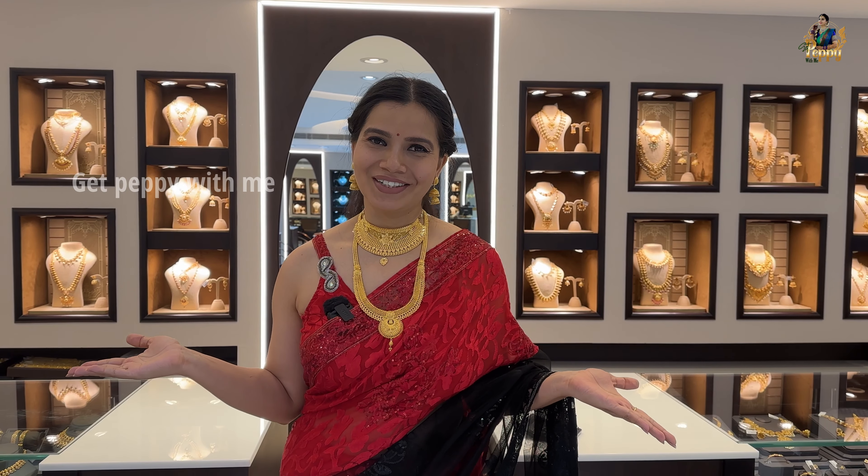As you can see, I have worn so many gold pieces. In this store, you will find a large variety of amazing gold jewelry — be it jhumki earrings, bangles, chokers, long harams. Everything is super gorgeous here. So without wasting any time, let's get into the video.